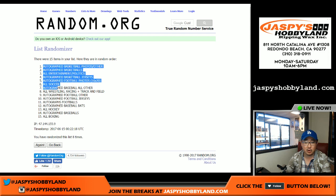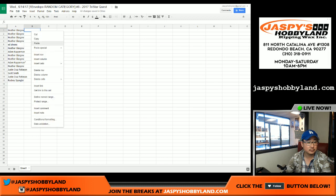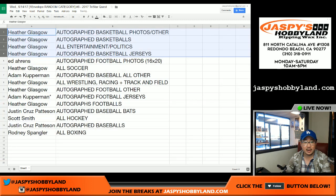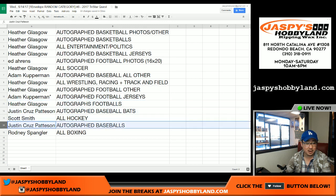Autograph basketball photos and other up there, and all boxing down here. Here's what we have. Heather, you have all those categories. Ed, 16 by 20 photos, all soccer. Adam Kay, all other baseball autographs — got some wrestling and track and field in there too, Heather. Autograph football jerseys, autograph footballs, Cruz baseball bats, Scott hockey, Cruz baseballs, boxing, et cetera.